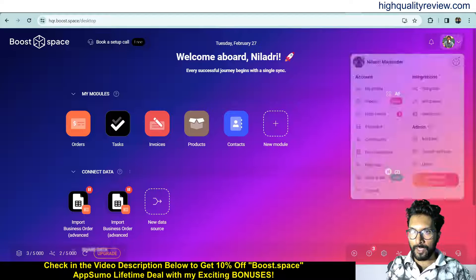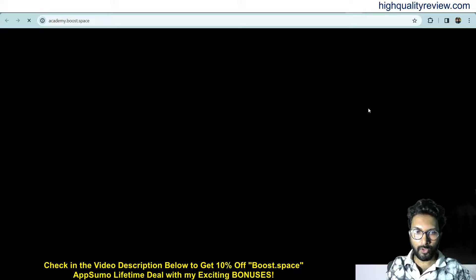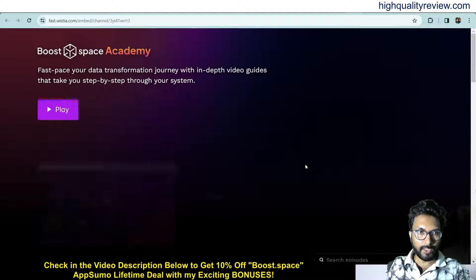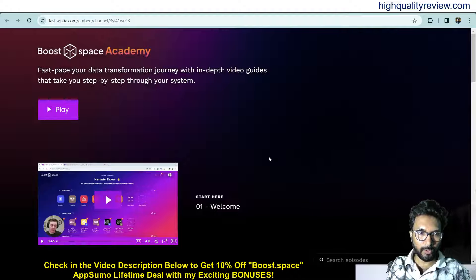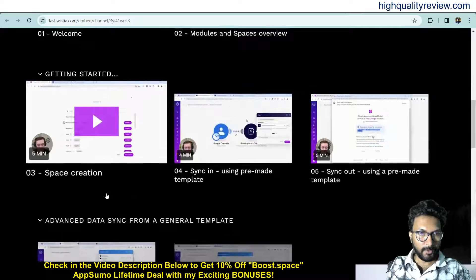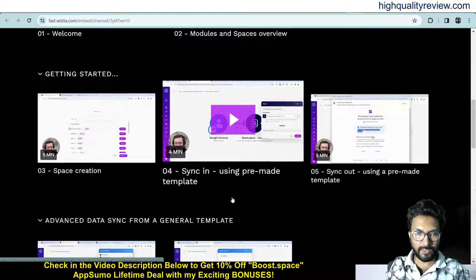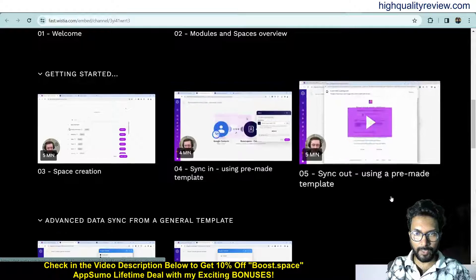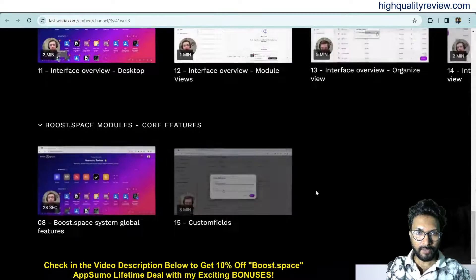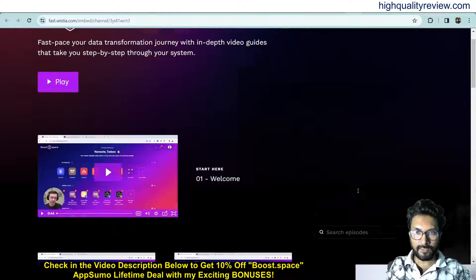Click on the profile picture and here you will get a few more things — my profile where you can see your profile details. You can also see training videos. Here you will find lots of videos like the welcome video, modules and space overview, space creation, how to create a space, and syncing using pre-made templates. If you get stuck somewhere, you can take help from this training section.